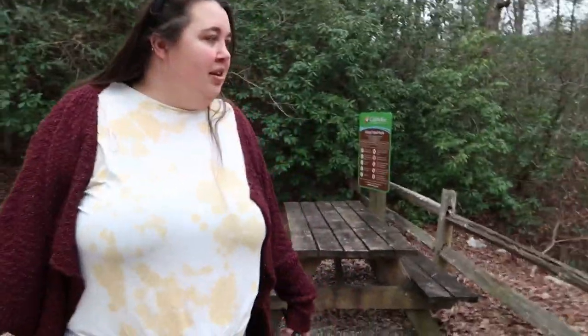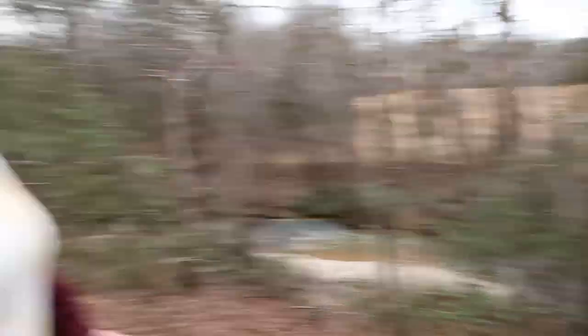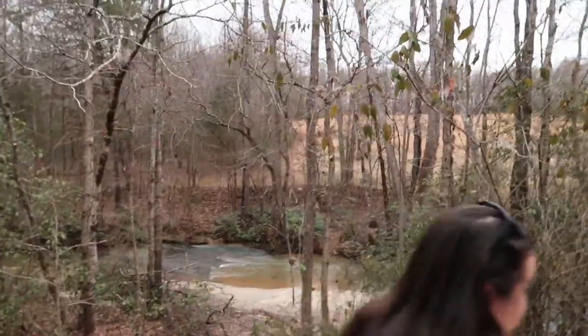I'm going to walk down to the river. You want to come with us? And we're going to watch Lindsay slide. I'm not going to slide — there are actually stairs that way. This way is just leaves, which is scary looking because it's slippery.